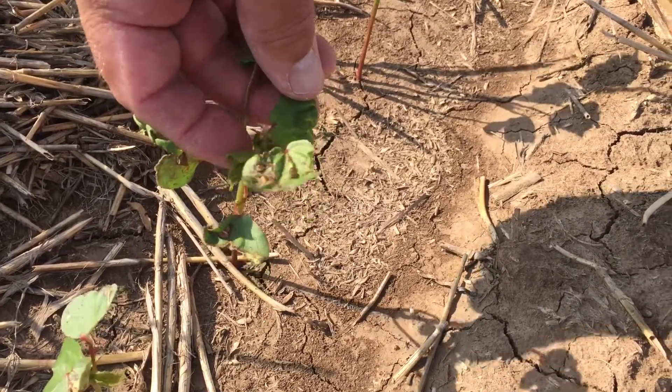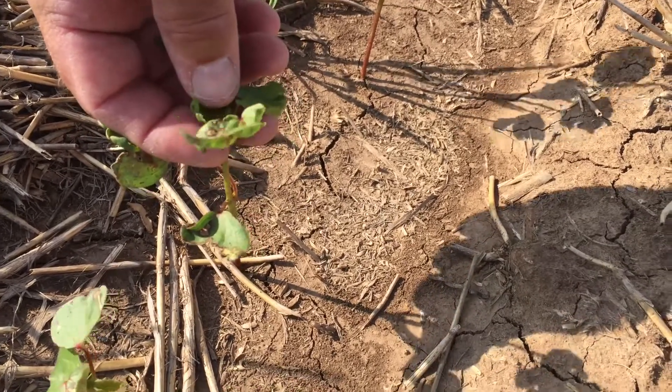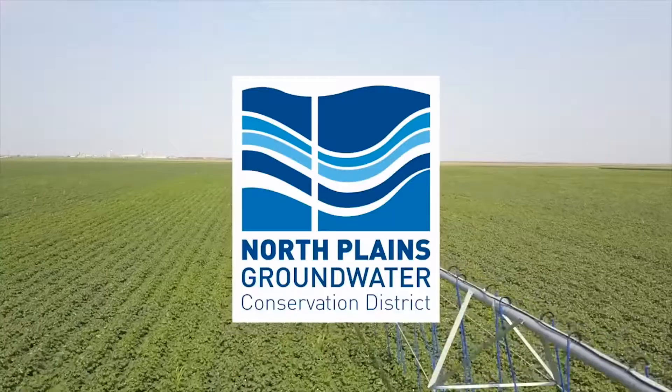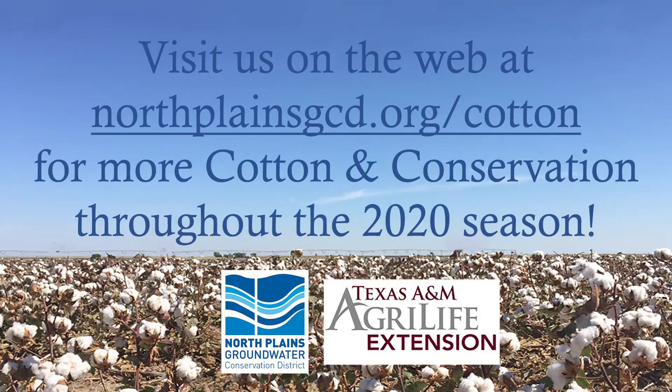Weed pressure is light out here, which is really good going at this point so far. That's really all I have for right now getting started. I look forward to visiting next time around — we'll talk some more about heat unit accumulation and where we are on the growth stage.